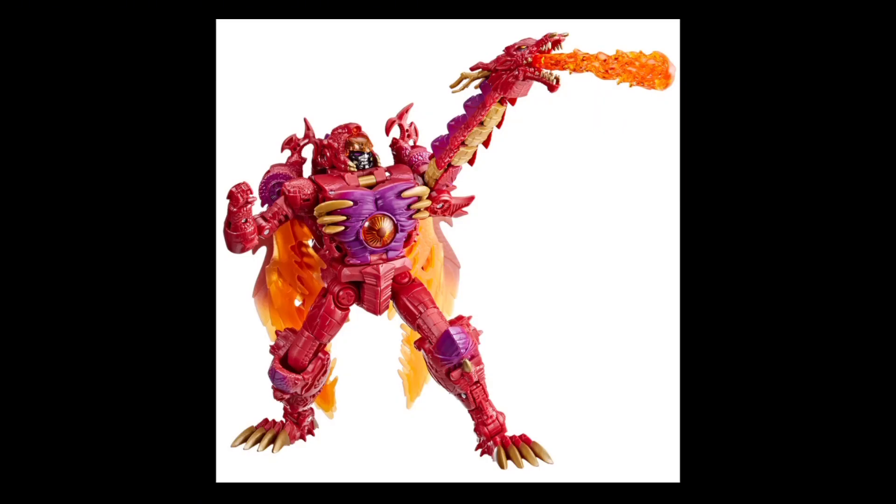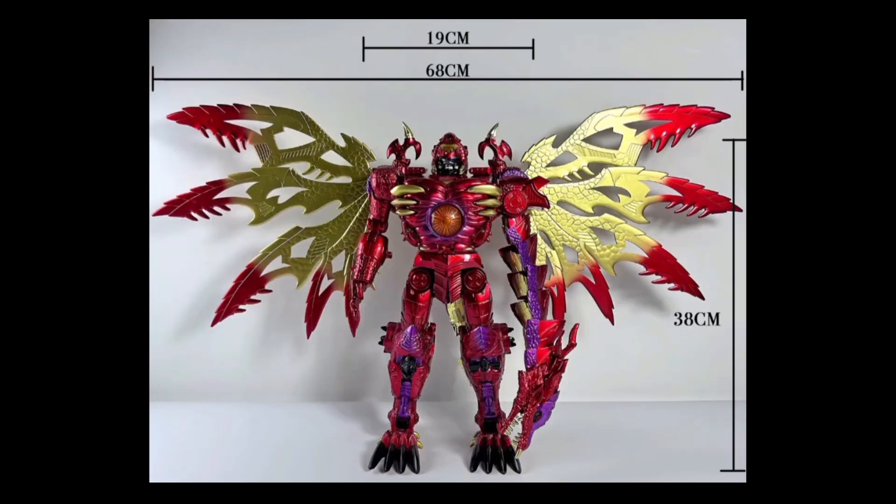Just to remind you, this is what the official Leader Class version looks like — mostly red. To be honest I don't have the figure, but he looks like a good representation of Beast Wars Megatron from Season 3. But this KO, ladies and gentlemen — feast your eyes upon the sheer size and paint of this thing.